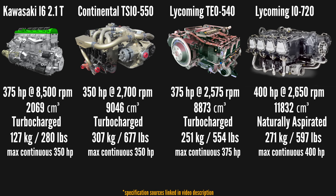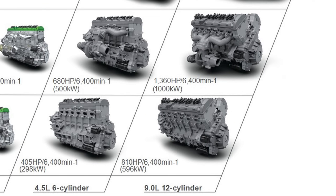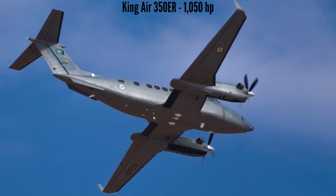The 2.1-litre inline-six engines producing 375 horsepower would compete with the Continental IO-550 and the Lycoming IO-540 and IO-720. The 2.1-litre variants seem in a different power-to-weight ratio class compared to the competition, even when adding the weight of coolant and additional components. Then there's the 680 horsepower inline-six and the V12 engines, which would surpass anything currently established in the piston aero engine market. These would compete with turboprop engines like the General Electric Catalyst producing 1,300 horsepower, and undercut smaller turboprops like the Pratt & Whitney PT6. The V12 would also offer better fuel efficiency and a much lower initial cost than the turboprops.